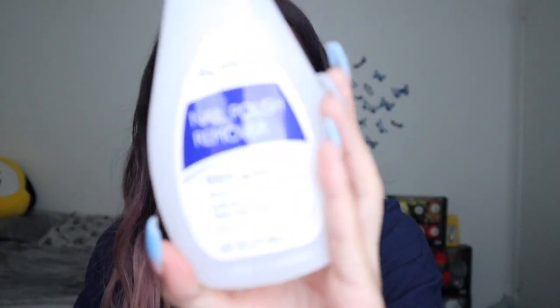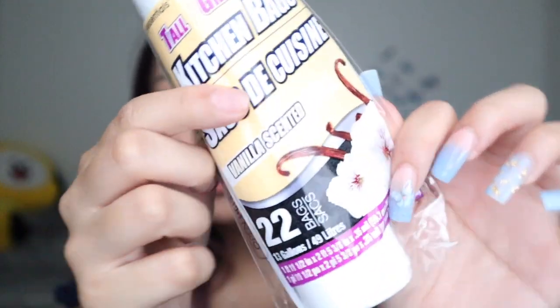I'll start off with Dollar Tree. I picked up six of these 100% acetone bottles because I soak off my nails. I got some trash bags — three packs with 22 bags each — and these are the vanilla scented ones because I love anything vanilla scented. I also got travel bottles that come in a pack of three, including one with a spray bottle, which I needed for my hand sanitizer. I also picked up a craft scissor from the arts and crafts section to cut and shape nail tips — I totally recommend picking one of these up.